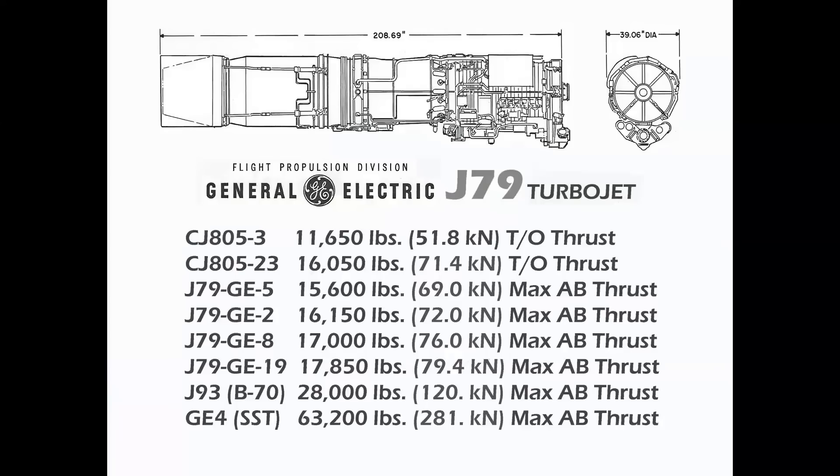Now, whenever we get into specifications, this is always kind of quicksand, because if you flew these airplanes or worked on them, you may have different numbers than what I'm showing here. But full disclosure — these are General Electric-provided specifications.